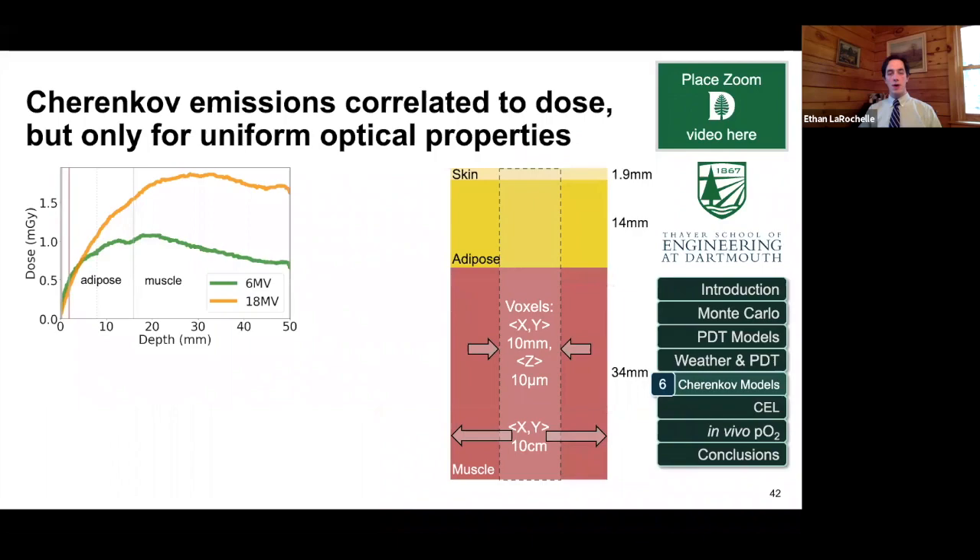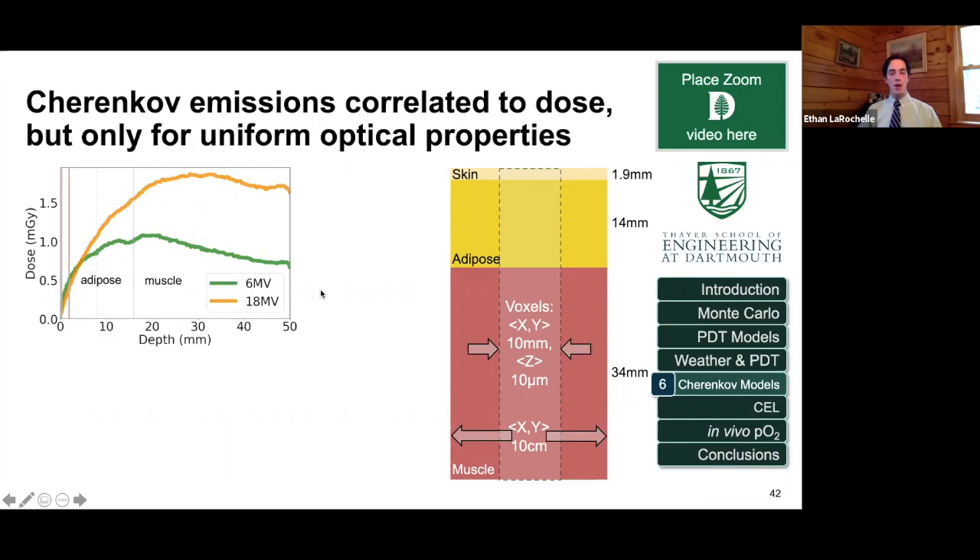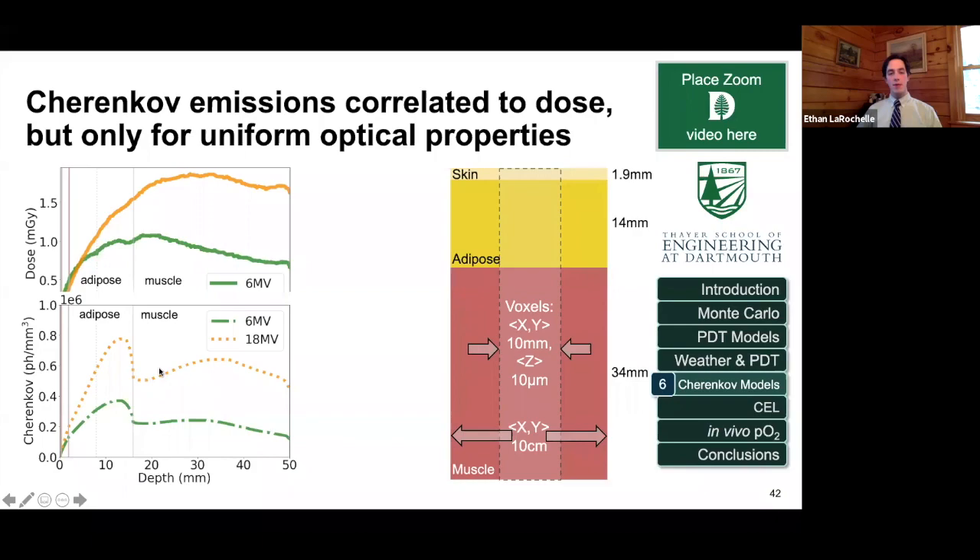More recently I expanded the skin model — which had only been the first eight millimeters of skin and adipose tissue — adding more fat and muscle below to see how it would affect Cherenkov emissions as you get deeper into tissue. Interestingly, dose increases as you go deeper, but when you get to muscle, the Cherenkov fluence really drops off — a lot of that has to do with the tissue optical properties of muscle, which absorbs much more. We commonly think Cherenkov emissions are correlated to dose, but that's only when the optical properties are uniform.